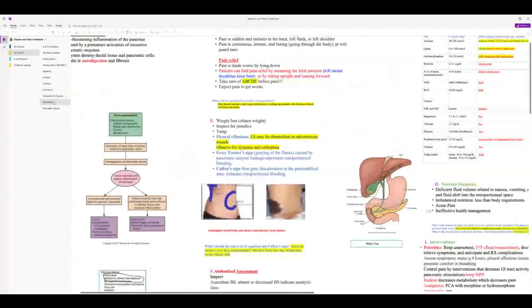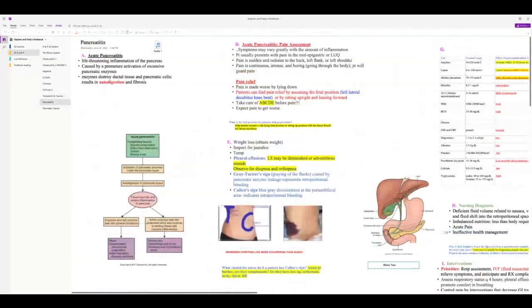Pancreatitis can range from mild to life-threatening and ICU level. A trigger causes the pancreas to auto-digest itself. You only need to know two main causes: alcohol and biliary obstruction. If biliary obstruction is the cause, patients will also have elevated LFTs along with pancreatitis labs.